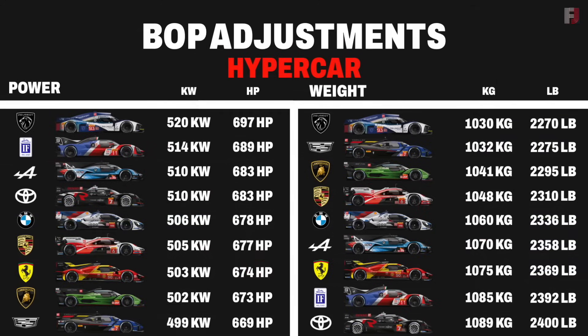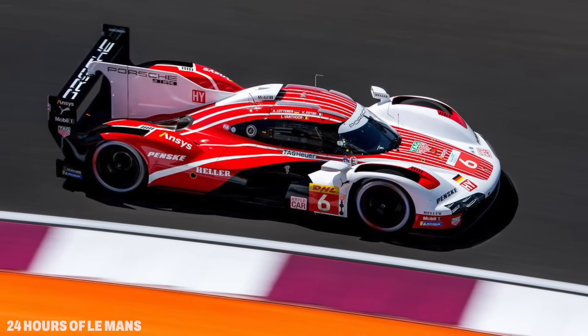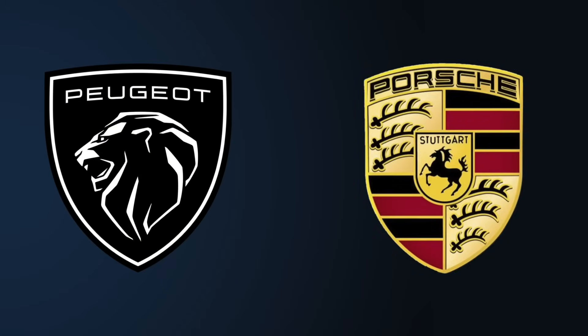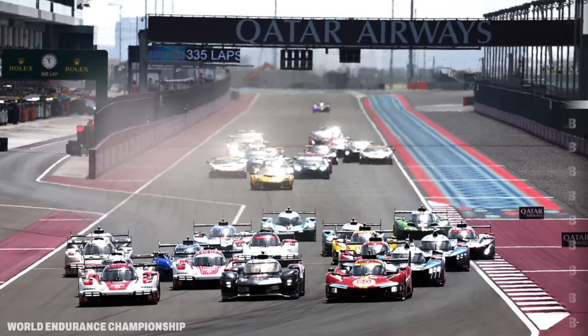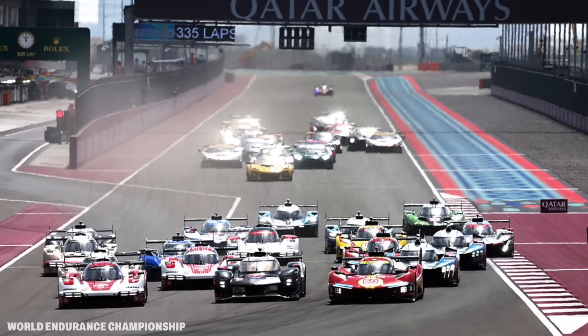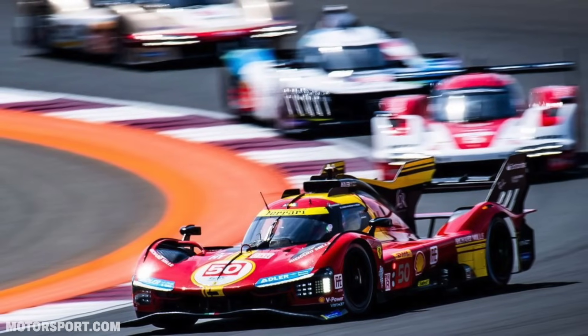Because the GR010s were heavily impacted by the balance of performance. In fact, Toyota's cars were hit with the heaviest weight penalty across the hypercar field. It's no secret that BOP did have an effect on this race. In Hypercar, Peugeot and Porsche were in a good spot after the adjustments, while Toyota and Ferrari were not. But in Toyota's case in particular, it wasn't just about the BOP adjustments — the other manufacturers had clearly made a step forward in performance. And unlike previous rounds of the WEC, Toyota had never raced the GR010 at Qatar before.